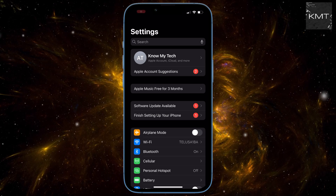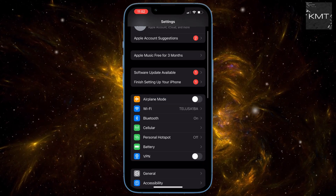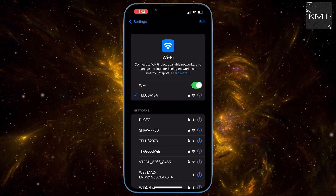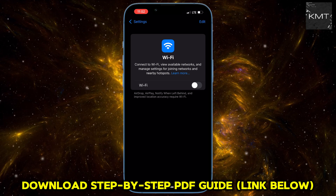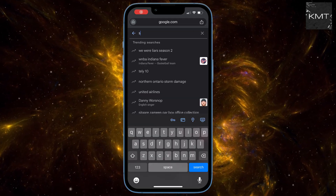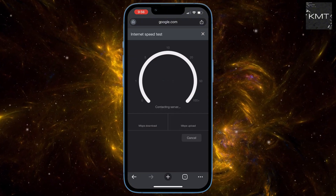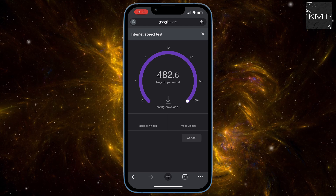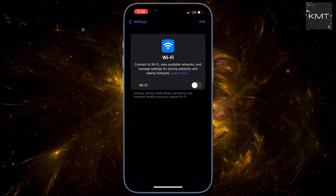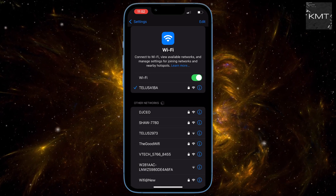Step number three: check your internet connection. Sometimes the problem isn't Instagram at all, but your own internet. A weak or unstable connection can prevent your login attempt from going through. Let's do a quick check — open up your web browser and search for 'speed test,' then hit 'Run Speed Test.' If your speeds are terrible, or the test won't even run, that's a big red flag. Try switching from Wi-Fi to cellular data, or vice versa. Sometimes just changing your connection type is all it takes to get things flowing again.